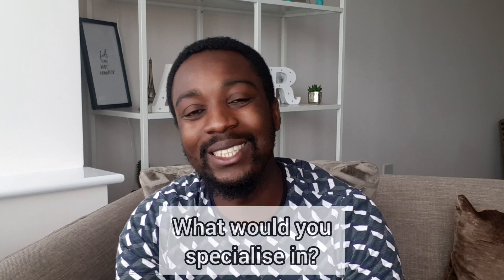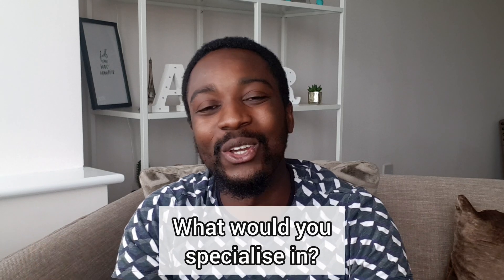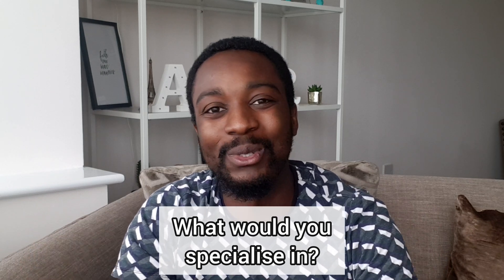I hope you've enjoyed this video. I'd be interested to know — if you were to specialise within dentistry, what area or specialist pathway would you go for? Would you go into orthodontics? Would you go into endodontics? What would you choose? Put it down in the comments below, and remember to subscribe.